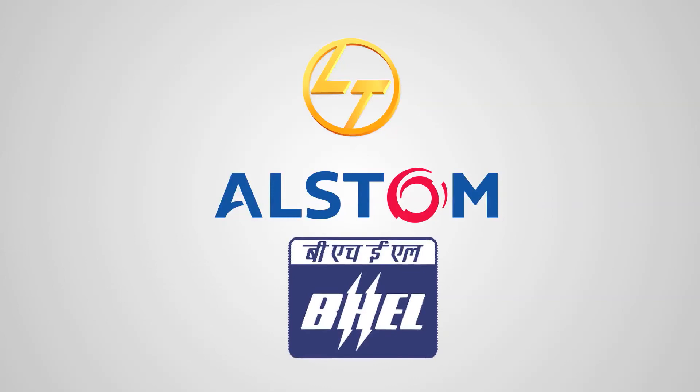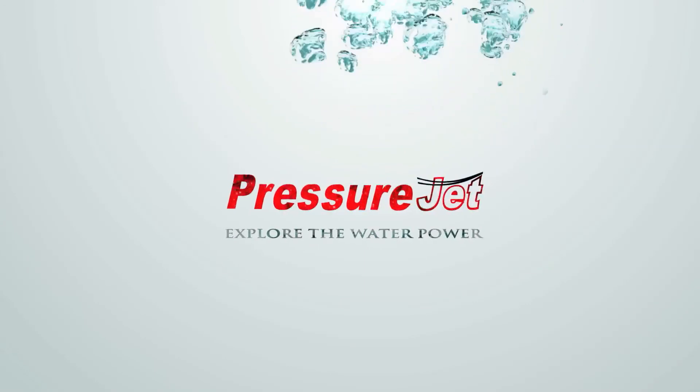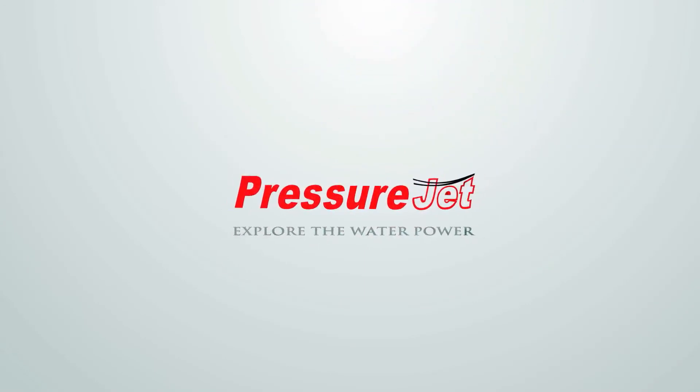PressureJet also provides semi-automatic solutions for small and medium-scale industries. Through an innovative approach, PressureJet offers such solutions at very reasonable cost to help businesses become competitive in today's demanding market.